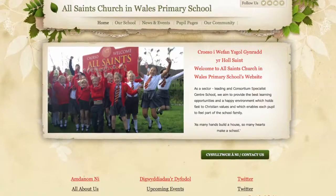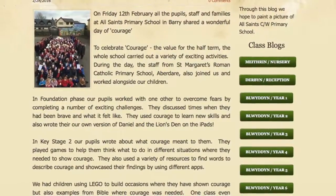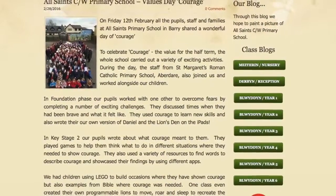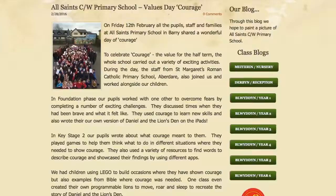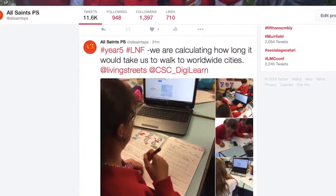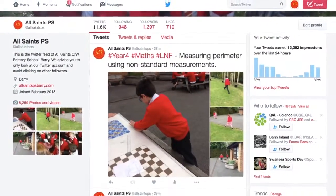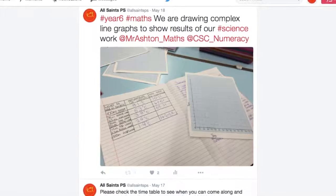Our school website provides all stakeholders with up to date information about school life. Each class writes a weekly learning blog and parents can interact with this by leaving comments about our learning. We also use Twitter as an effective way of sharing our learning and communicating with parents. We have formed excellent relationships with other schools and companies and include these in regular tweets.